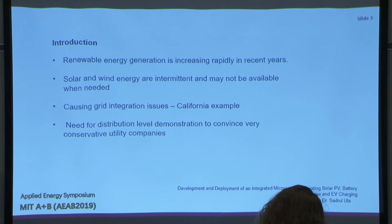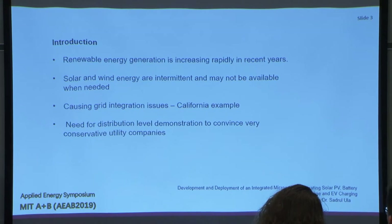The background is, as we all know, that in certain grids the renewable energy generation is rapidly increasing — if not in the overall system, certainly in certain parts of the system. Solar and wind energy are intermittent and may not be available when needed. They're not dispatchable.